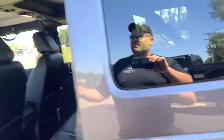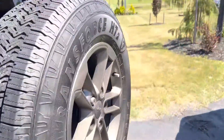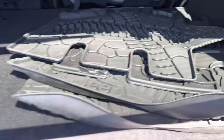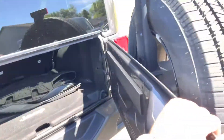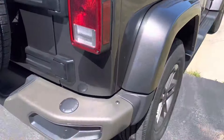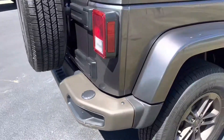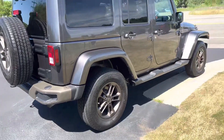Look at back here — minty, absolutely mint. It's got the grab handles all four corners. Look at the matching spare. Look at the rubber mats, like brand new. If you're out of state looking for one of these, we'll ship it to you. The only damage is a little scuff right back here on the rear bumper insert — it can be replaced. This thing's mint.